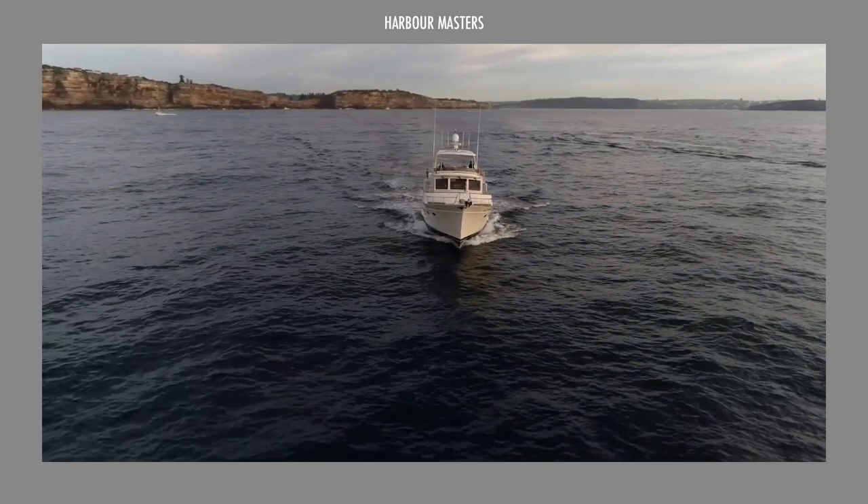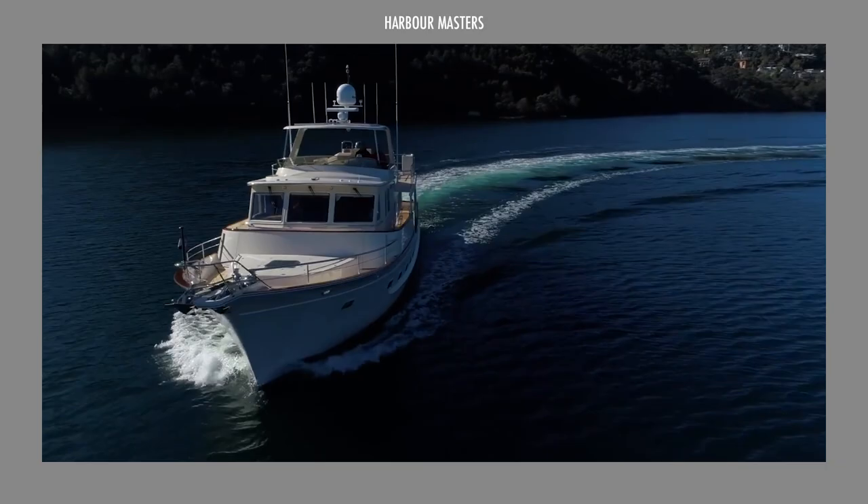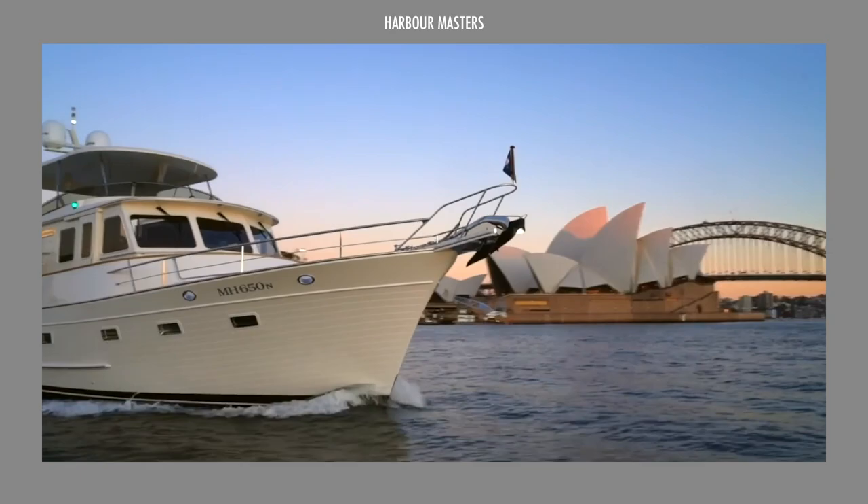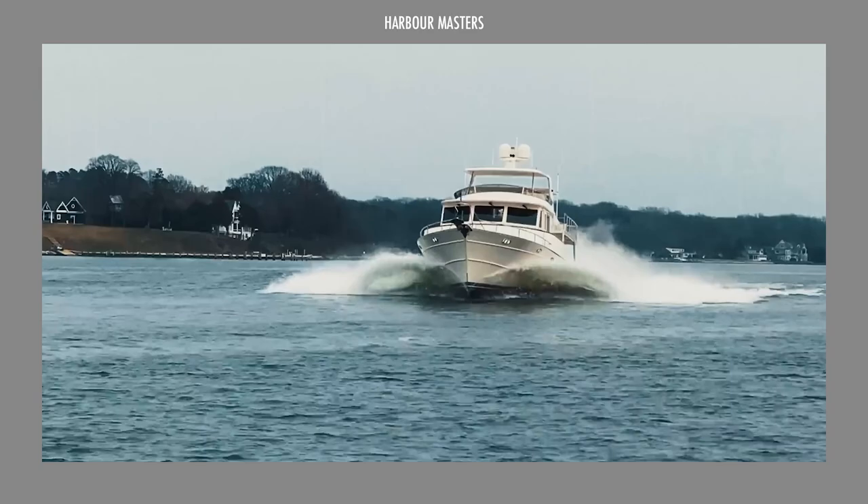Are you in search of the perfect yacht to fulfill all your cruising needs? In this episode, we'll explore the latest Fleming yachts on the market. We'll uncover the impressive specifications, performance numbers, and current asking prices. Stay tuned until the end of the video to discover which yacht stands out as our top pick.